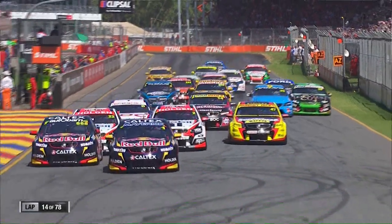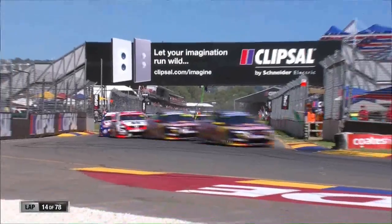Look at them all spread out. They go in search of their own piece of real estate. They bump and grind and push and shove. And now they've got to come all back together again for turn one.